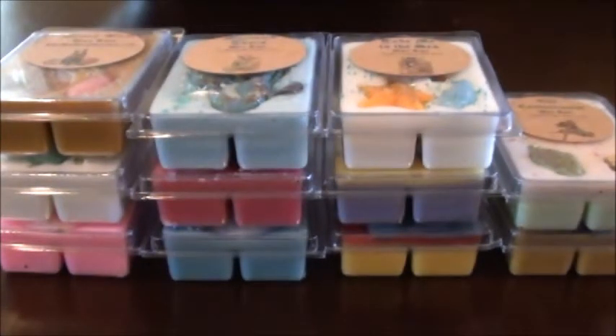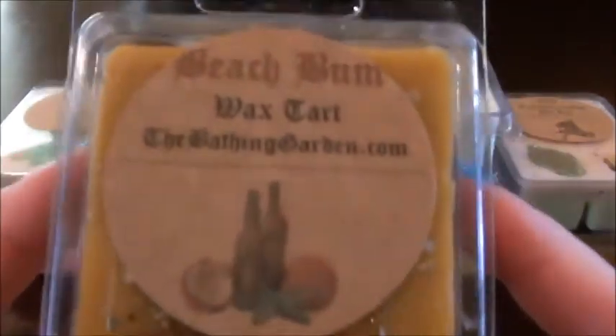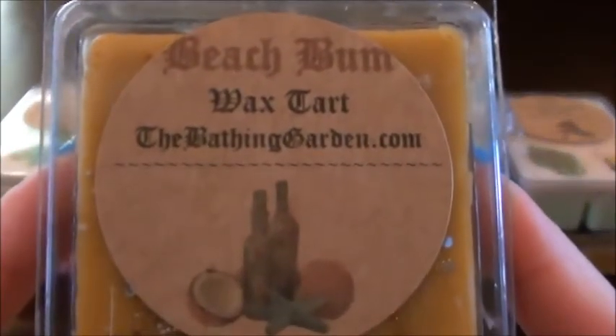I took a picture of the scent descriptions so I could be a bit more thorough. The bad thing about this order is I got a lot of fresh, beachy scents so I'm probably going to be saying 'fresh' a lot. Let's go ahead and focus on the tarts, starting with Beach Bum.